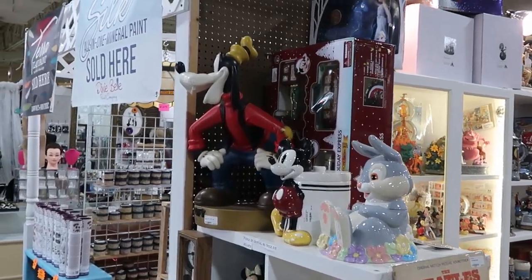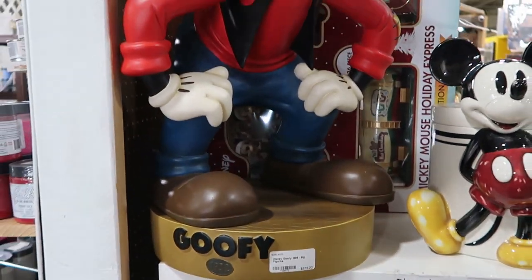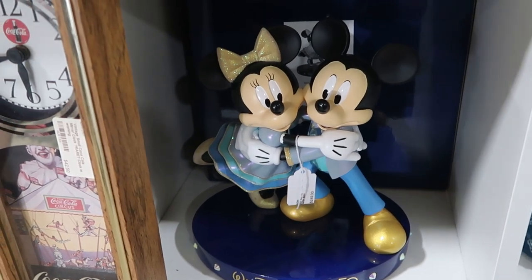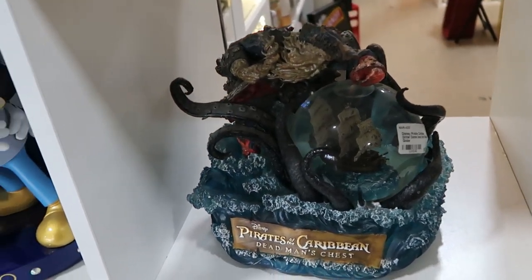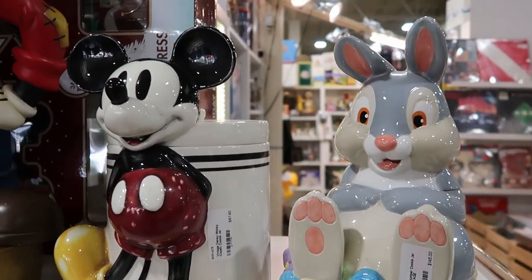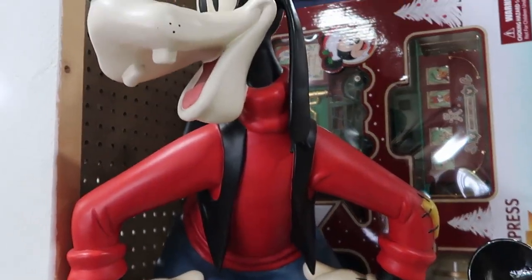This booth over here looks very eclectic. Look at this statue of Goofy — this thing is absolutely enormous. It says Goofy 1932, but this one is actually from 1999. That's $575 for Goofy. They have a statue from the 50th anniversary celebration with both Mickey and Minnie for $249. And a really fun snow globe — Disney's Pirates of the Caribbean Dead Man's Chest — $137 for that. They also have a couple fun cookie jars: a vintage Mickey Mouse one for $87 and one with Thumper for $145.